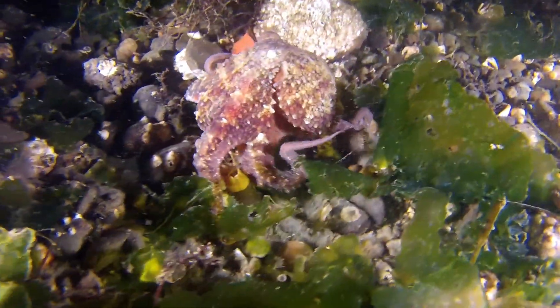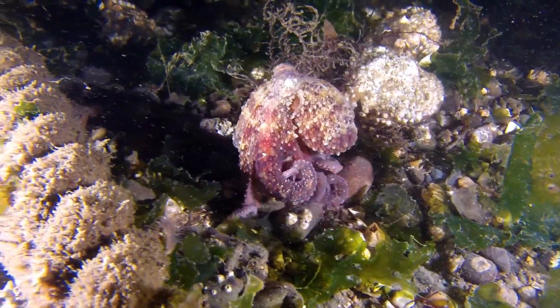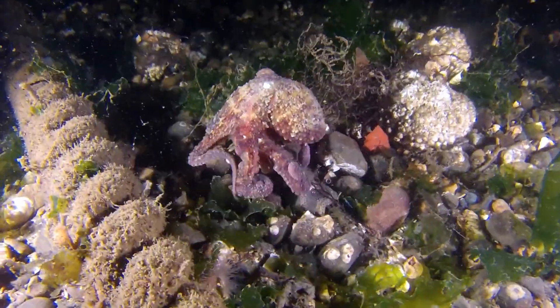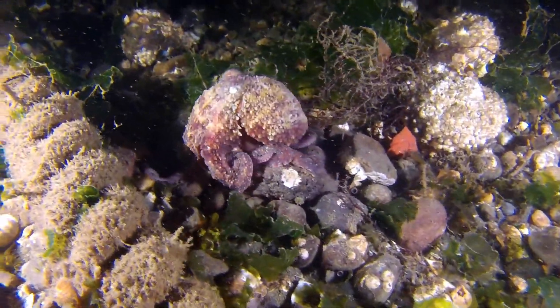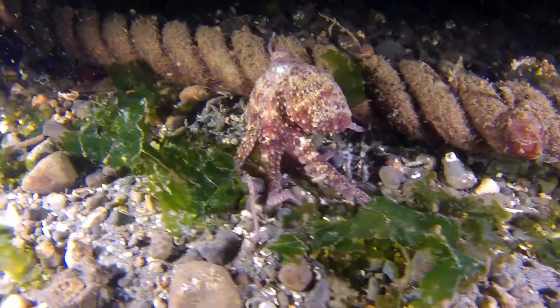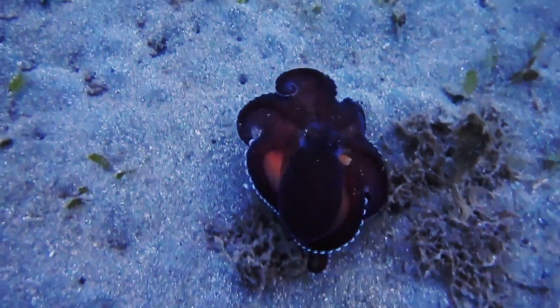They can jet through the water at phenomenal speeds, making it difficult for predators to catch them, and this also allows them to crawl around quickly. The first four arms are typically small with no suckers, called prebrachial or prelim, while the last four contain suckers, called postbrachial or postlim.